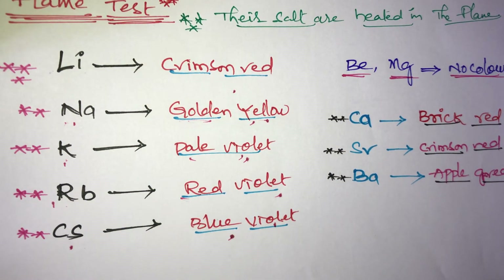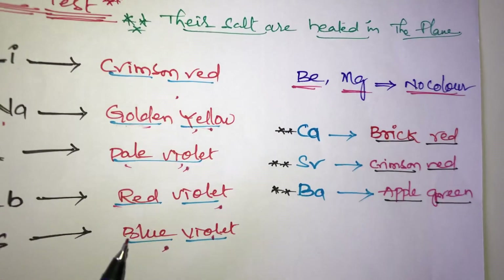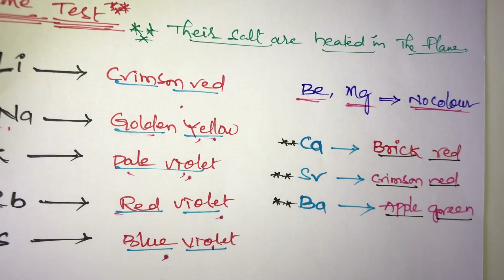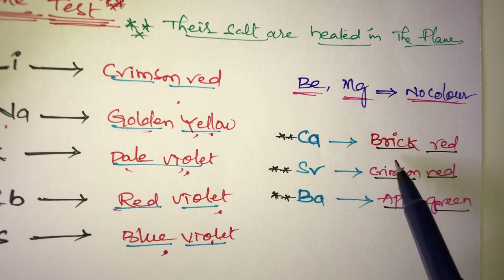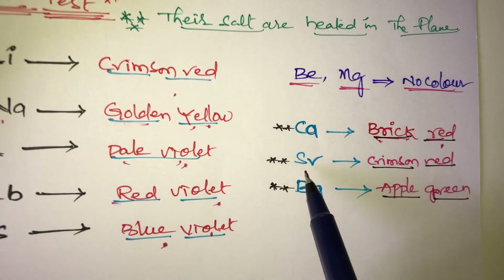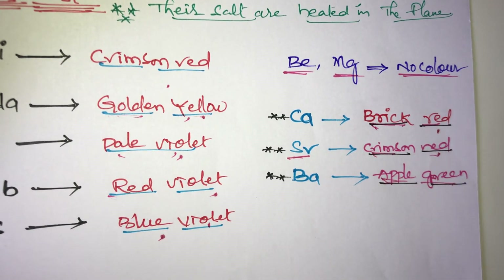For Group 2A elements, beryllium and magnesium do not give a flame color. Only calcium, strontium, and barium show flame colors. Calcium gives a brick red color and strontium gives a crimson red color.